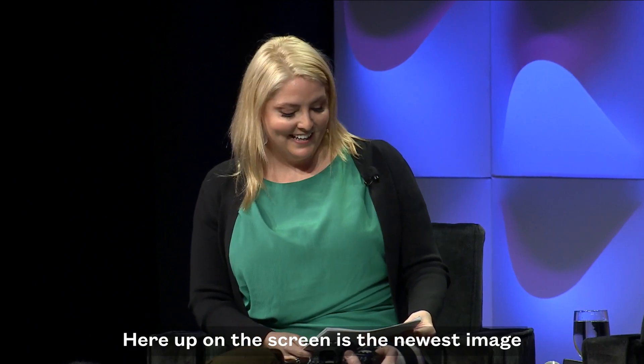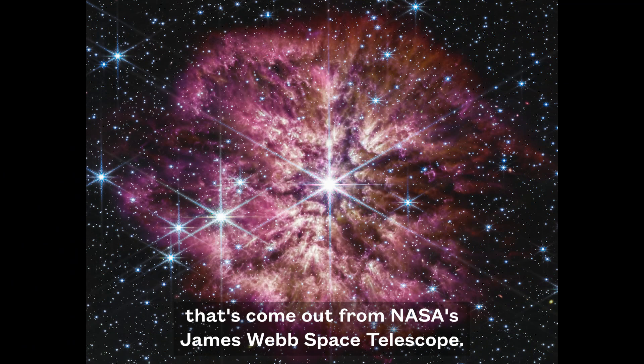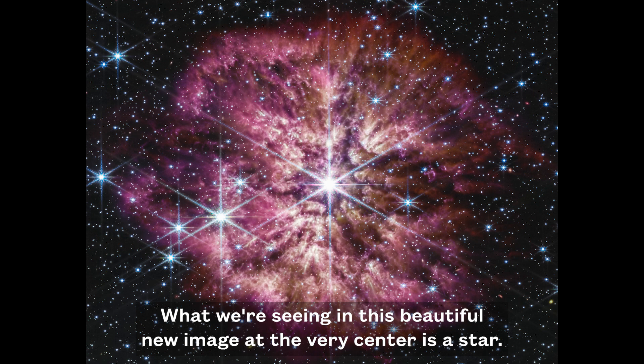Here up on the screen is the newest image that's come out from NASA's James Webb Space Telescope — the beautiful Wolf-Rayet star. What we're seeing in this beautiful new image at the very center is a star.